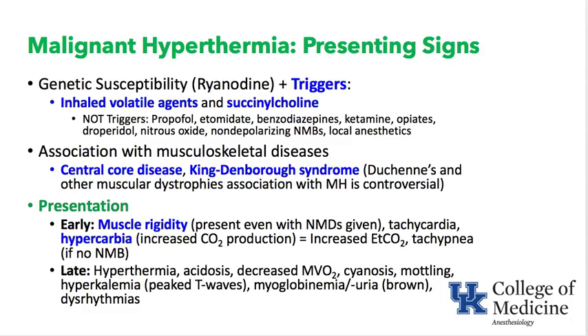Late findings in malignant hyperthermia include a rise in temperature, acidosis, decreased mixed venous oxygen (below 50%), cyanosis, hyperkalemia with peaked T-waves, myoglobinuria turning urine brown, and dysrhythmias from pH and potassium changes. In summary, early signs are muscle rigidity; late signs include a rise in temperature.